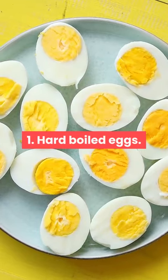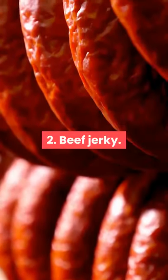1. Hard-boiled eggs. 2. Beef jerky. 3. Olives. 4. Blueberries.